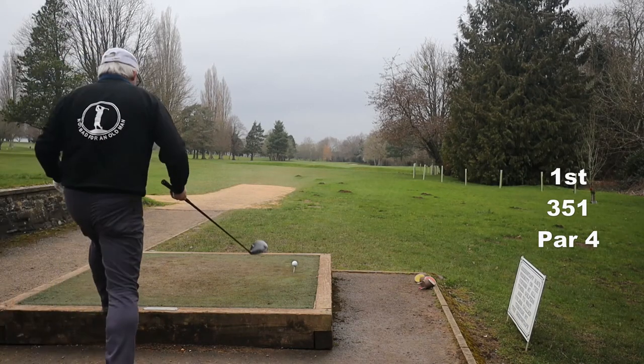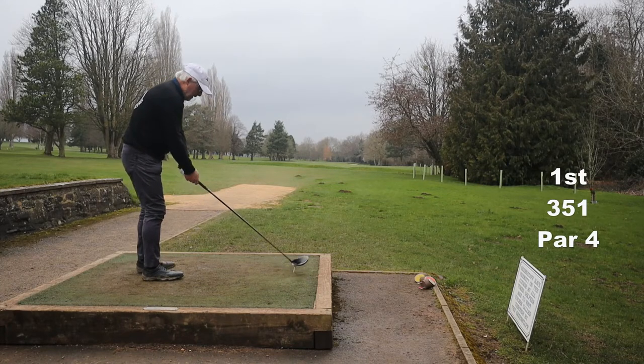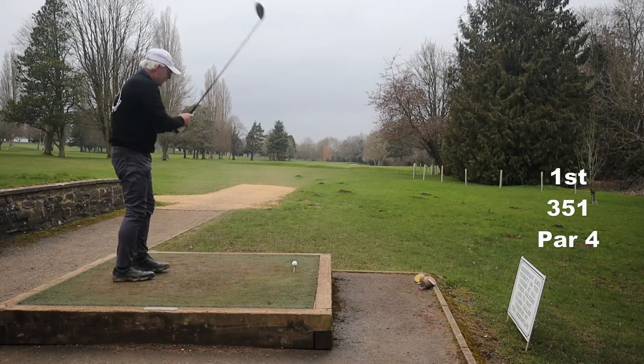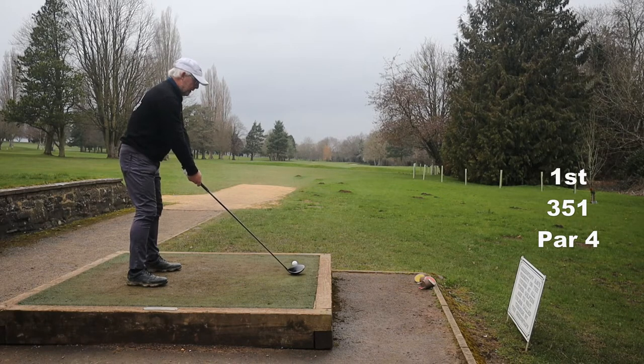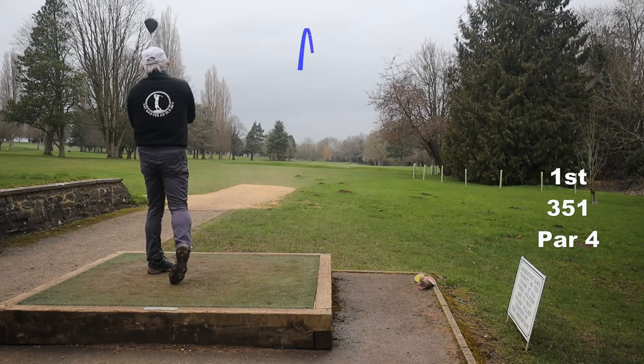Sometimes when I go to the course what I plan to do just doesn't work, usually because I play awful. But this is the exact opposite — I play too well. What a strange complaint to have.